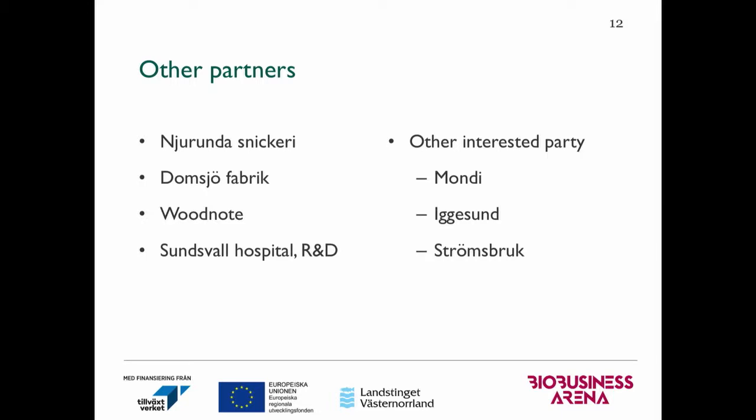We also get a lot of questions from other big companies like Mondi, Iggsons, and Sonsbrook about what we are doing and what we can do with this kind of treatment. We are quite glad for those questions and interest. We know we cannot do everything, so if anyone is interested in what we are doing or wants to participate in any way, you are more than welcome to talk to BBA. You can also come to the poster in the next room and I can explain more. Thank you for your time.